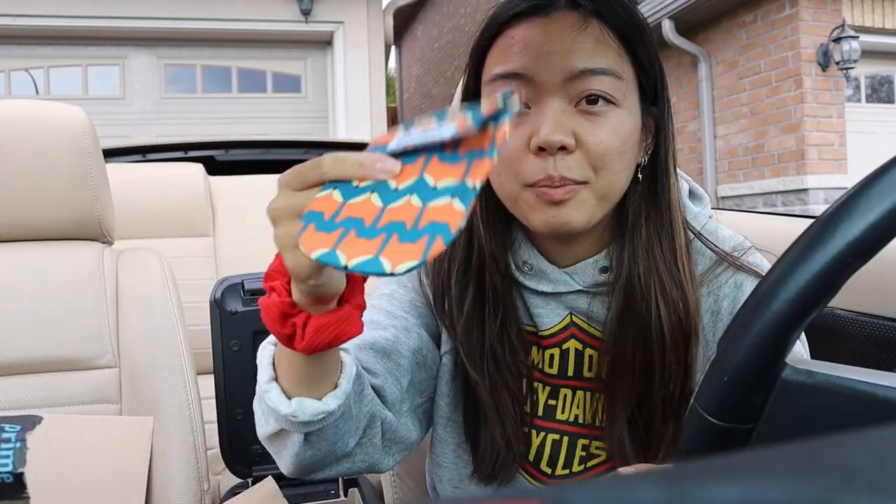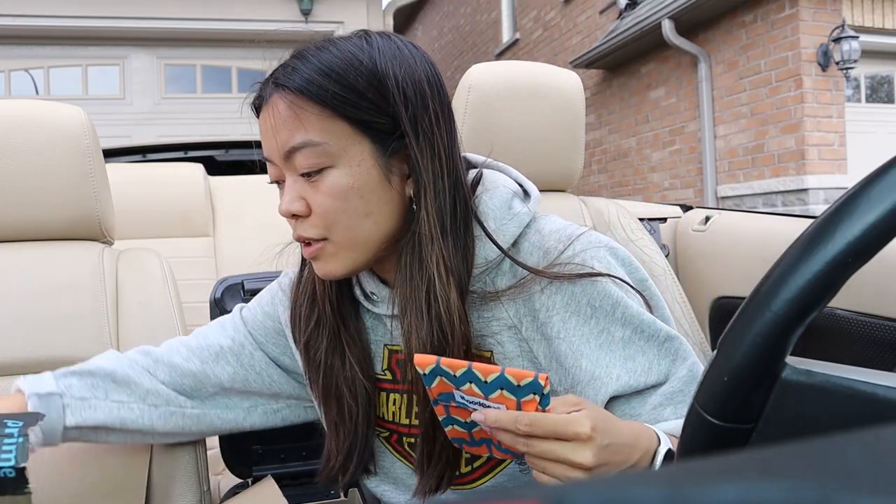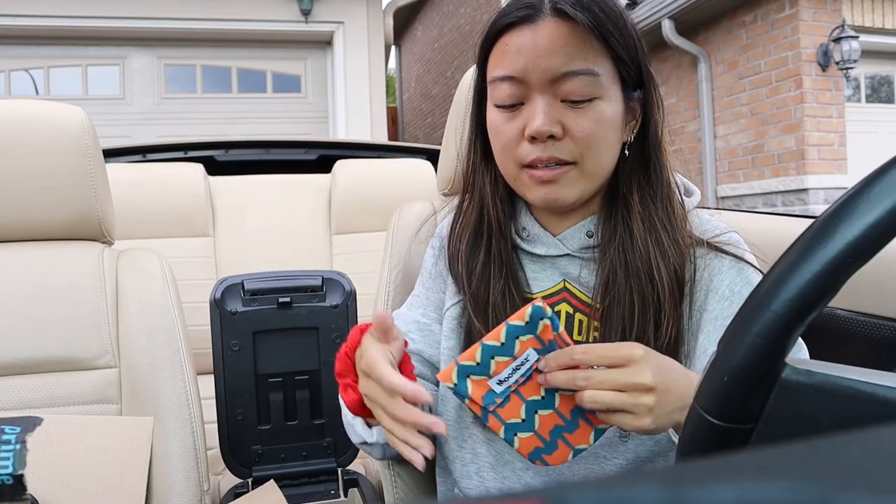Another thing I'm going to use to help organize are these little pouch things. Fun fact — these came with a pack of pads or tampons, and I have so many because I only ever need one at a time but I always need them. I have a bunch, so I decided to use them to organize things in my car since there aren't many built-in pouches and I don't want to buy more.